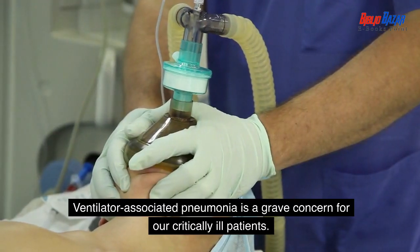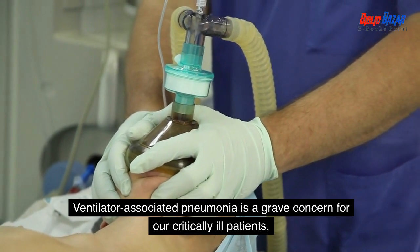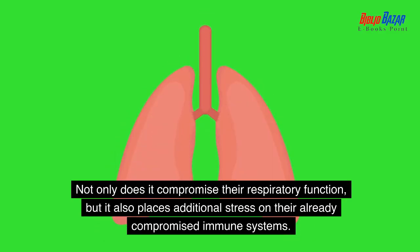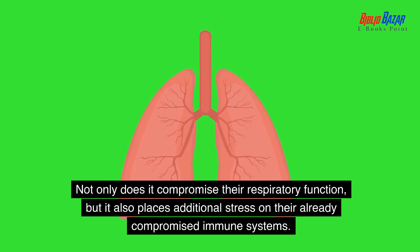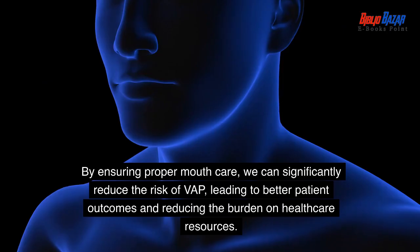Ventilator-associated pneumonia is a grave concern for our critically ill patients. Not only does it compromise their respiratory function, but it also places additional stress on their already compromised immune systems. By ensuring proper mouth care, we can significantly reduce the risk of VAP.